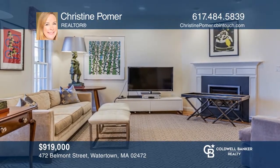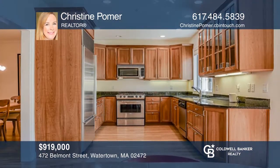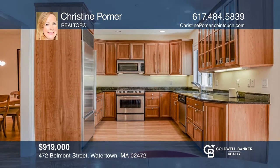This move-in-ready, three-bedroom townhome impresses with high ceilings, a sunny kitchen, finished lower level, and private patio. Come see it in person with Christine Pomer.